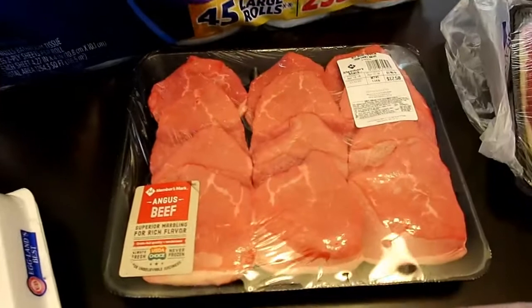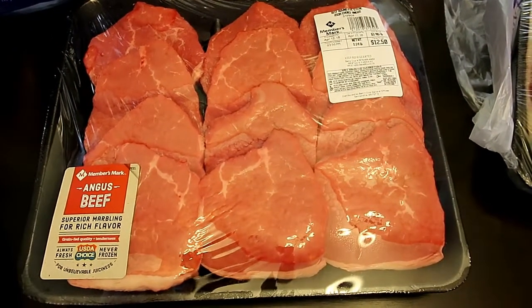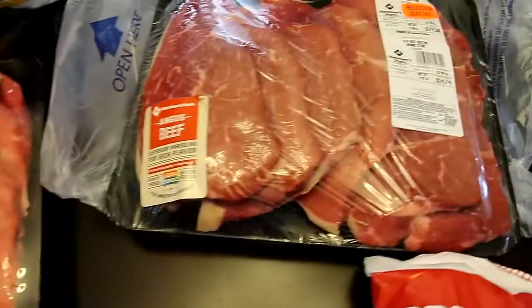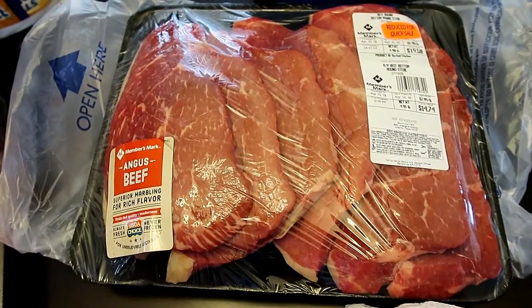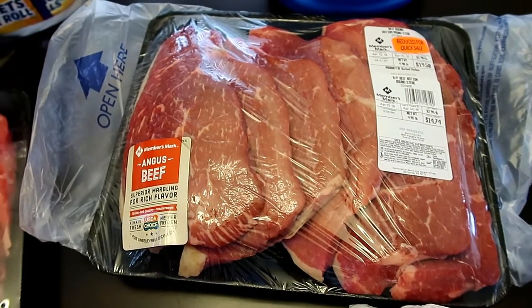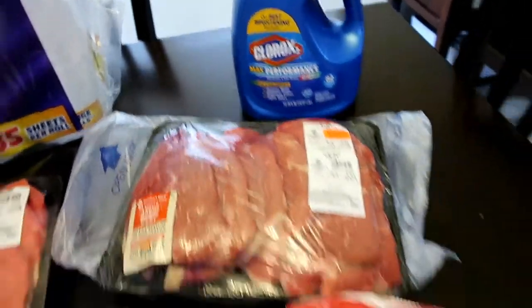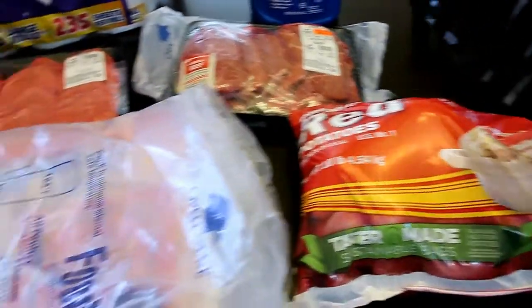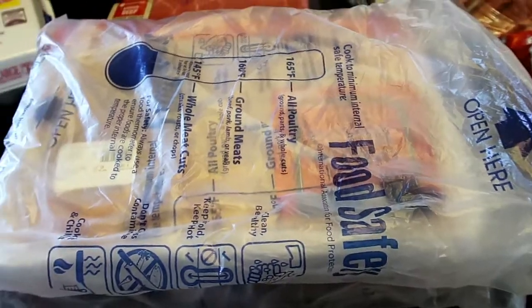This is going to be for the fajitas and it was $3.98 a pound. This is going to be for the stew and it was actually marked down to $2.99 a pound — it said either freeze or use by Sunday, so that was perfect. Clorox bleach. Bag of potatoes. And then a couple packs of chicken, and those run $1.98 a pound for chicken.